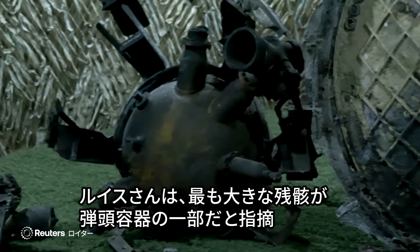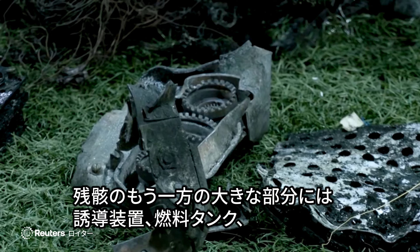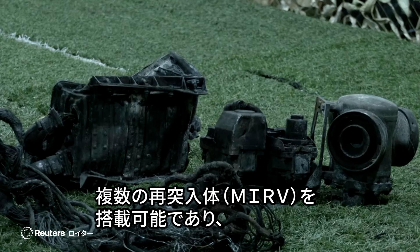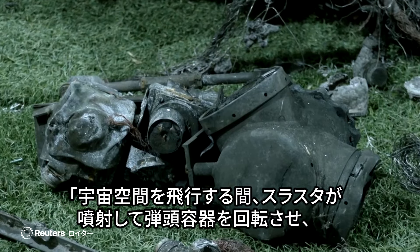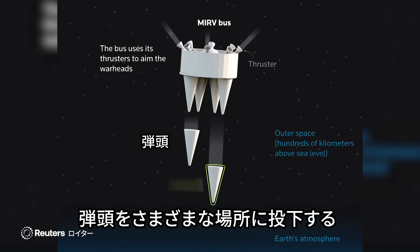Lewis said the largest pieces of debris were part of its warhead bus. The other large section of wreckage contained guidance, fuel tanks, and other electronics. The bus allows for multiple independently targetable reentry vehicles, or MIRVs, each of which carries a warhead and can hit a separate mark. As the thing goes through space, those thrusters will fire to turn the bus so that it can drop warheads in different locations.